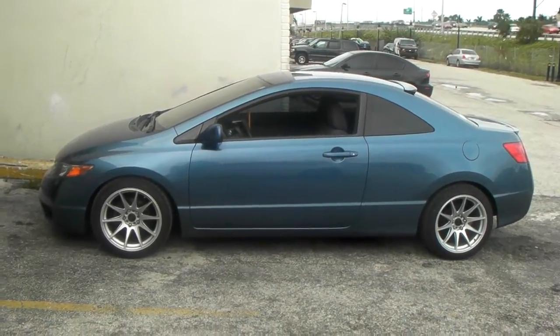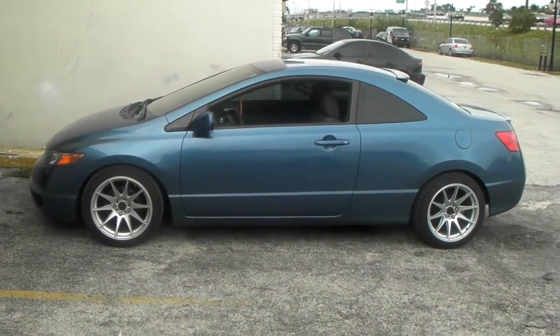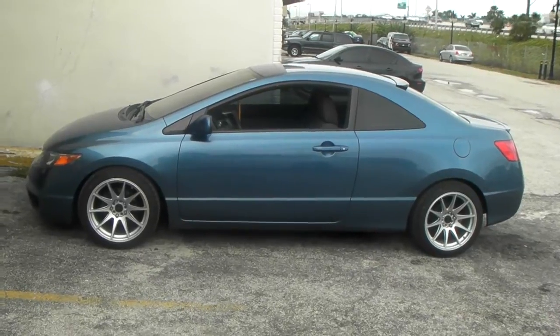It's your boy KB from Doves and Tires TV at DovesandTires.com. Right here we have a 2008 Honda Civic SI.